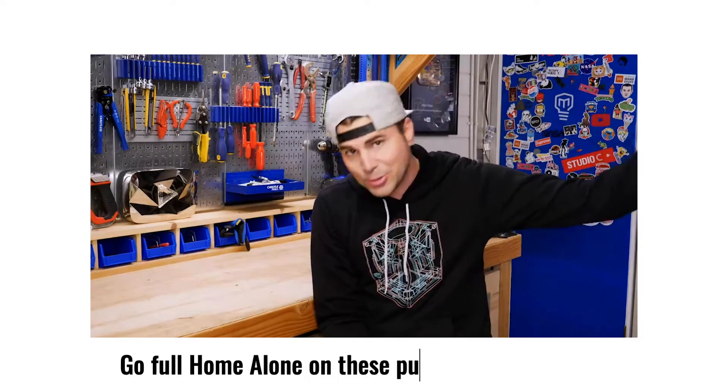Mark Rober puts a lot of work into punishing the porch pirates, or in his own words, to go full Home Alone on these punks. To critique this product, we need to look at the target user. Is it made for Mark? Is it made for the porch thieves? Is it made for the viewer, like us? Let's get into the details.